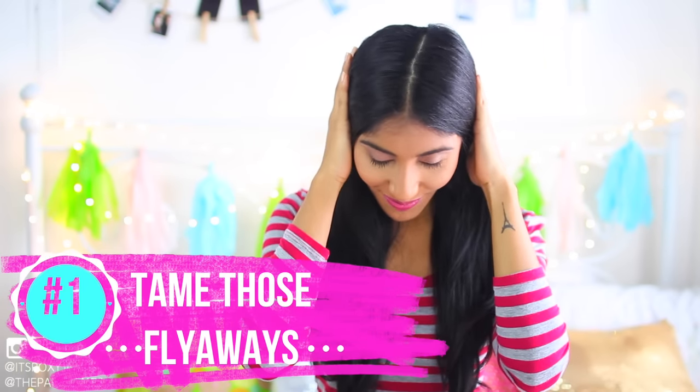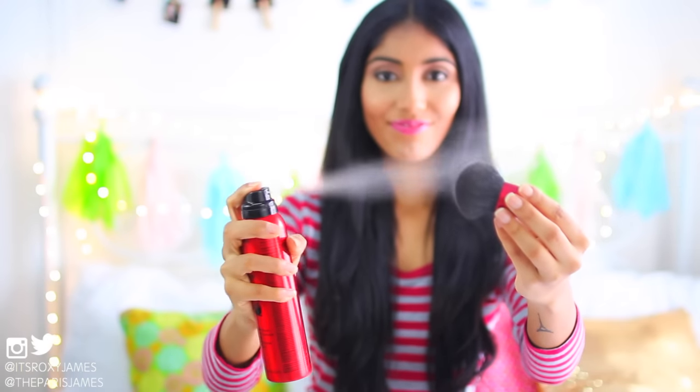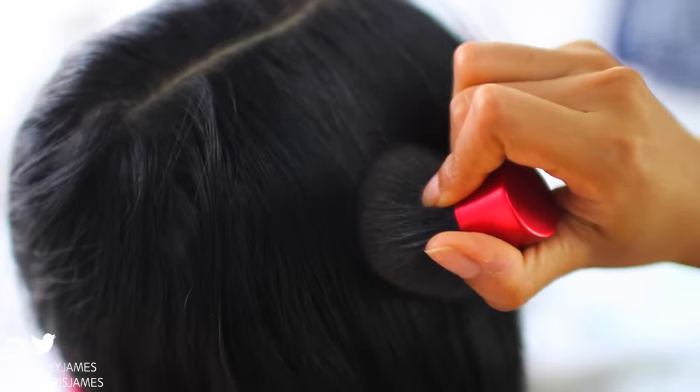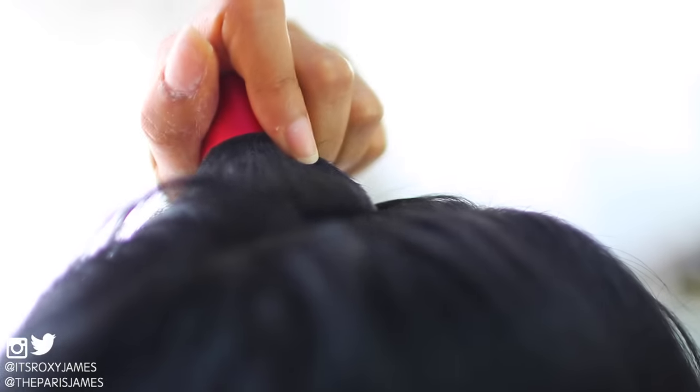Hack number one is a little trick to tame those flyaways. You will need a little kabuki brush and some hairspray. Lightly spray the kabuki with the hairspray and gently brush away any flyaway hairs you have. This is perfect if you want a sleek middle part or even a slicked back ponytail.